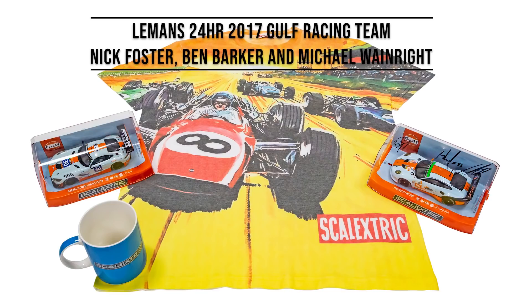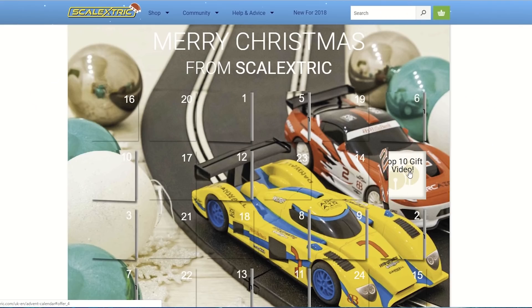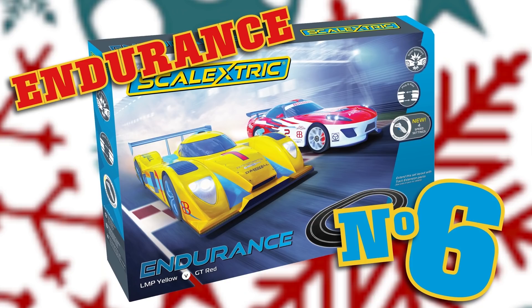December was all about the prizes, as we launched our Christmas competition, giving you the chance to win some extra special cars, while also showcasing some of our special Christmas content.